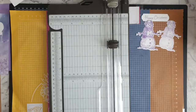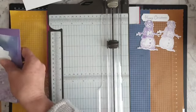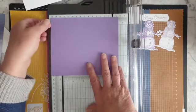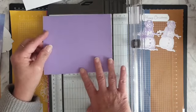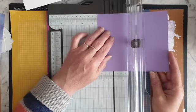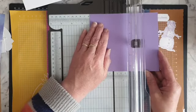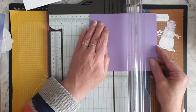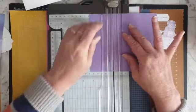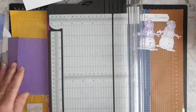I'm grabbing my trimmer. I've got a piece of six and a half by five and a half inches of Highland Heather cardstock. On the six-and-a-half-inch side, I'm going to score at two and a quarter inches. Let me swap out the scoring blade. Scoring at two and a quarter gives us our little fold. I'll use my bone folder in a minute for that.